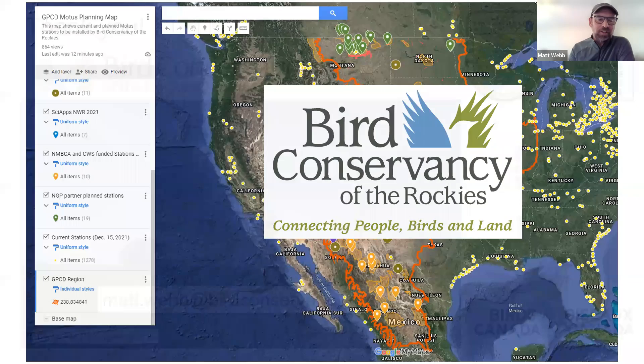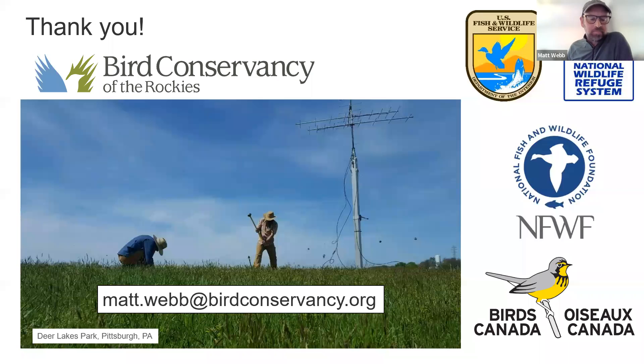I'll stop there — as you can tell my voice is about to go. I'd like to open up for any questions. Here's my email address if you'd like to learn more information about our efforts or about Motus as a whole. Thank you very much for the opportunity to talk.